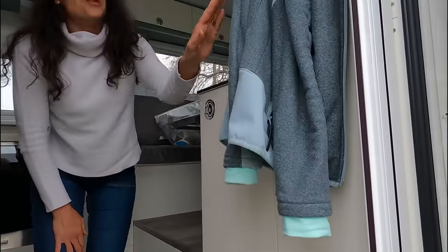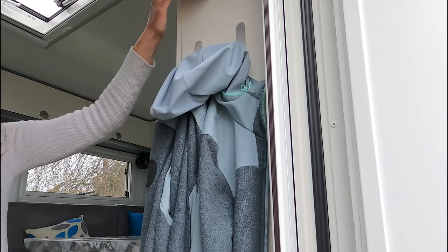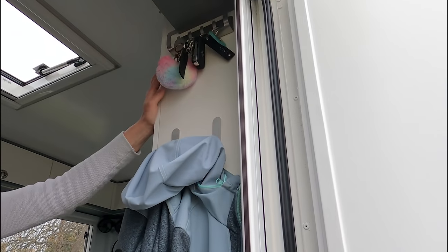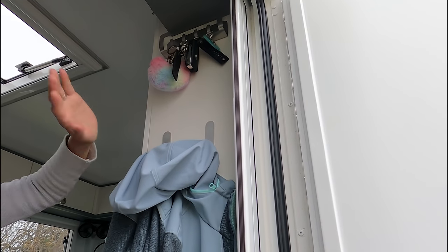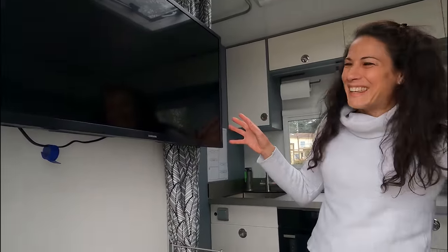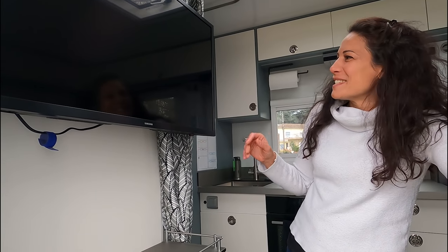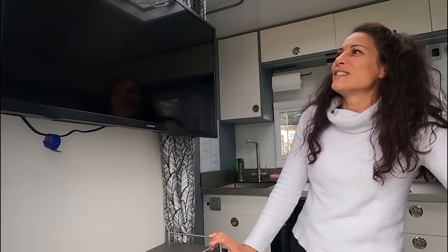Ensuite, si on remonte progressivement, on va avoir de petits porte-manteaux avec les porte-clés qui permettent d'avoir les clés du camion, de la cabine séparément, et des coffres. Toujours dans cet espace là, on a ce que j'aurais bien aimé éviter au départ, mais qui est là — c'est la télé. Mon homme a vraiment insisté pour ça, il a fini par avoir gain de cause. Donc on l'a installé dans l'entrée.